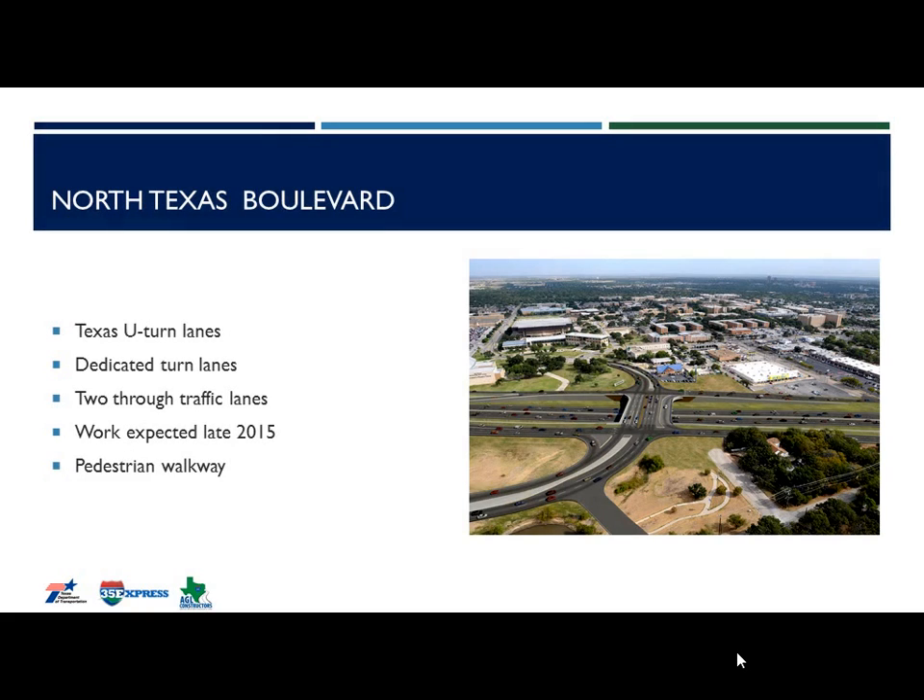Moving on to North Texas Boulevard bridge — I-35 will go underneath North Texas Boulevard. This bridge will have two through lanes, one dedicated turn lane, and Texas U-turns on both sides. Construction will start late this year. Two main reasons for depressing the existing I-35 profile by 12 feet at North Texas Boulevard Bridge are to accommodate the Phase II speed limit requirements and to have enough vertical clearance underneath the proposed bridge.